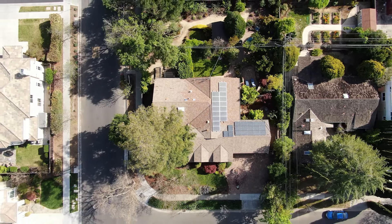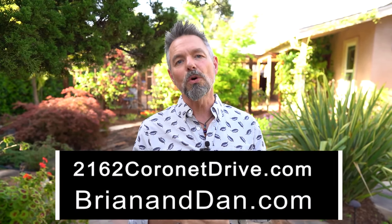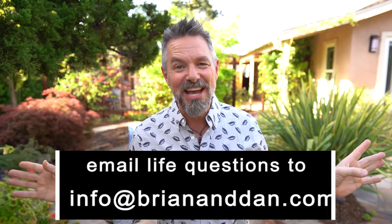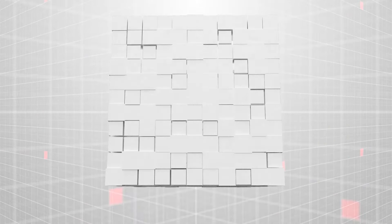You are absolutely going to love this house. Find out more at briananddan.com or go straight to 2162coronetdrive.com. You can call us at 408-979-1400. We'd love to hear from you — whether you have questions about this house, real estate, or anything else.